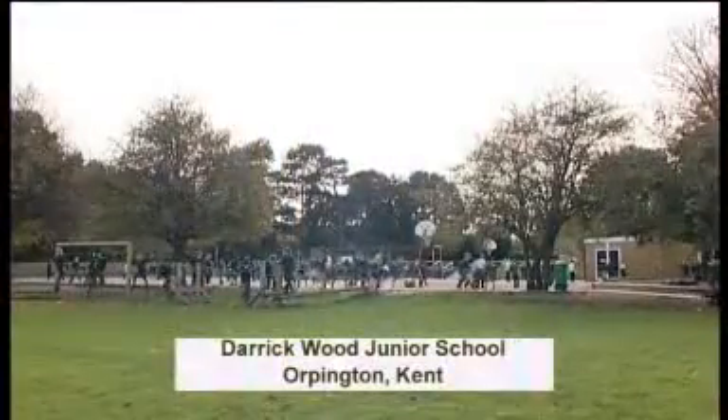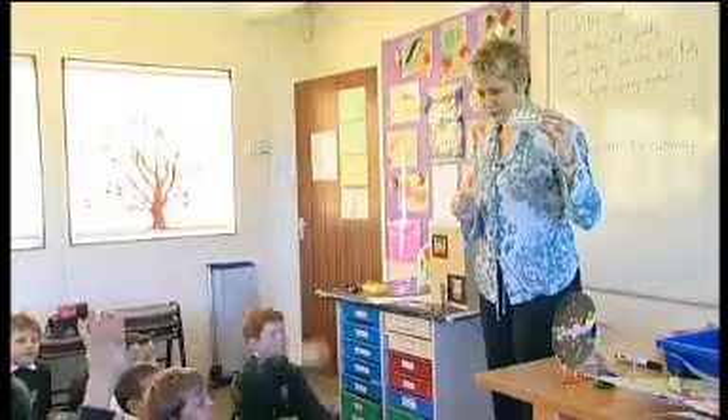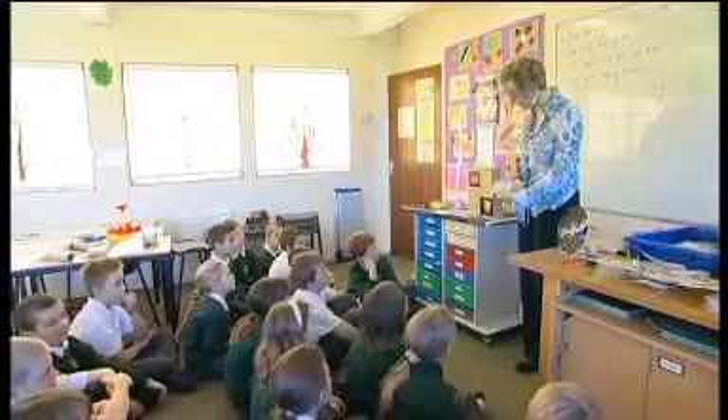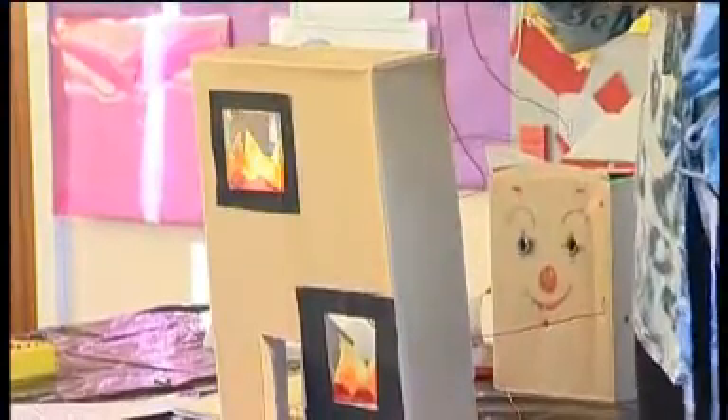We went to Darroch Wood Junior School in Orpington, Kent, where teacher Alison Tanner and her Year 5 class put it through its paces. Today we were using the Learn and Go box to control a model that the pupils had designed themselves. Their brief was to produce a model using lights, a motor, or a buzzer that could be controlled with the Learn and Go. They were simply exploring how they could use it to make their models look more life-like — just plug it in and have a play.